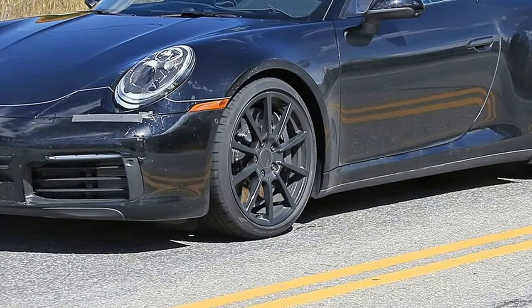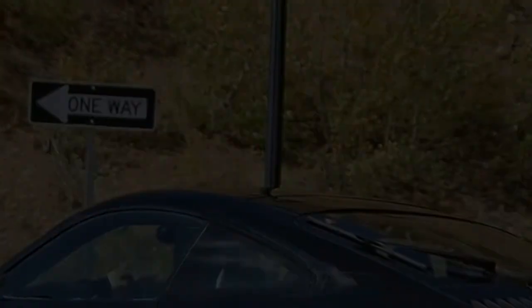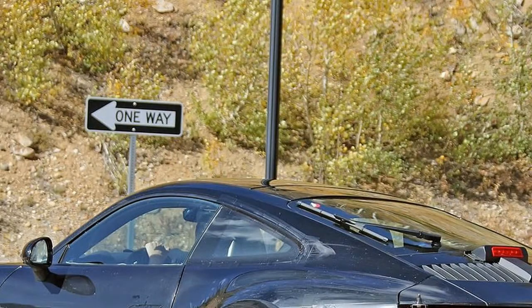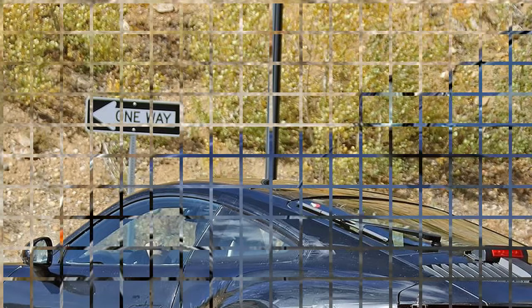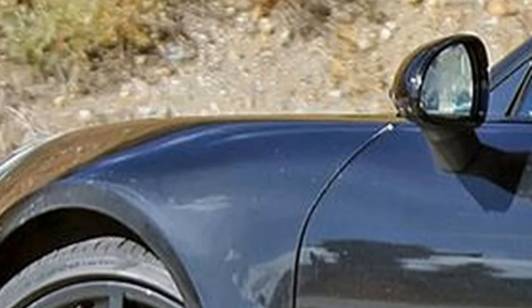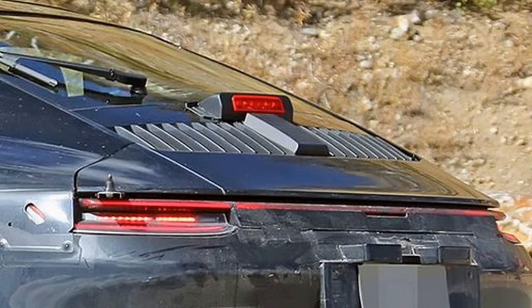The outgoing 911 is the 991. From prior test mules, we know the new 911 will be somewhat wider than the outgoing generation, which should help with stability and also increase space in the cabin. Underpinning the car is expected to be a modular sports car platform that will eventually also feature in a replacement for the 718 and possibly sports cars from other Volkswagen Group brands.